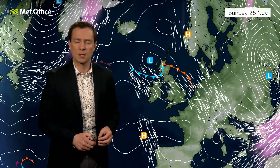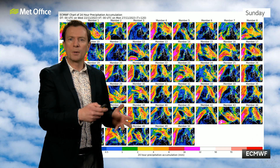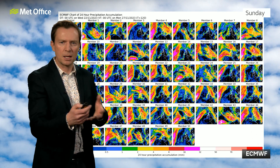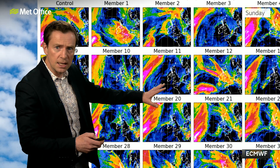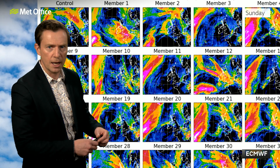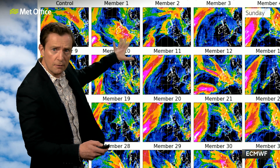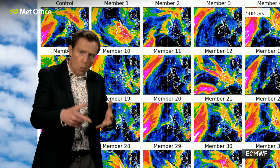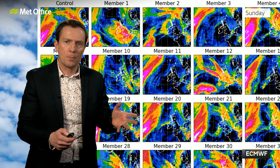An example of that uncertainty is shown here from the European model. These are the postage stamps, where we run the model many times — 50 times in fact — with slightly different starting positions, giving 50 potential different outcomes from which you can work out a probability of different forecasts. This is for Sunday, showing rainfall across the UK over 24 hours. The control run takes most of the rain just to the northeast of Scotland, but member one has rain covering most of England, Wales and Northern Ireland, whereas members two and three have a lot of dry weather. This highlights the variability, all due to that intricate interplay with the cutoff low tied into the jet stream and exactly how that low pressure manifests itself on Sunday.